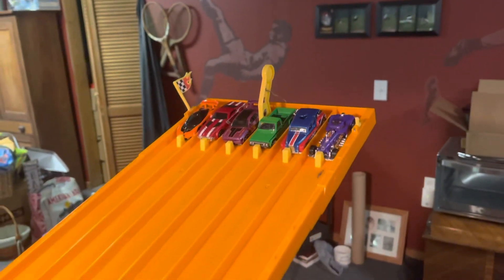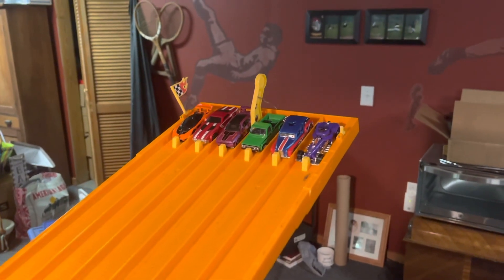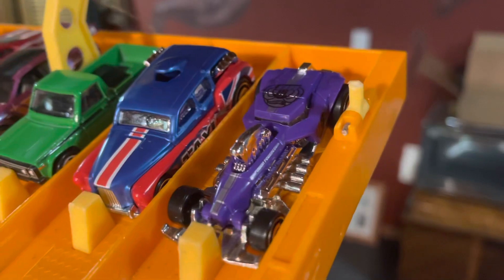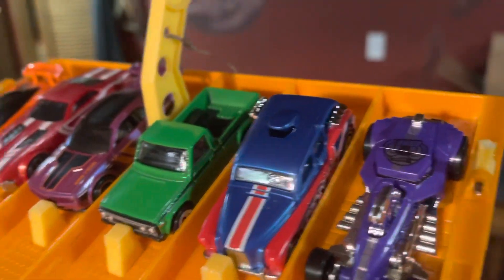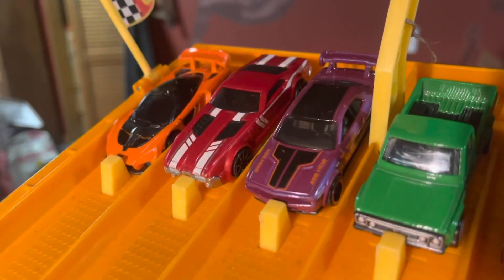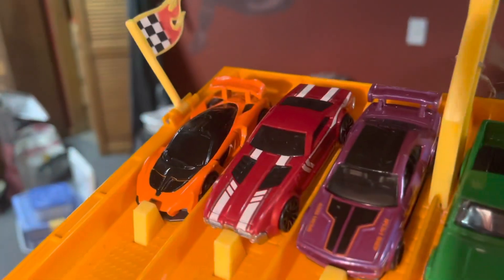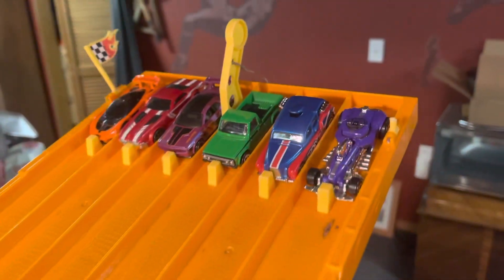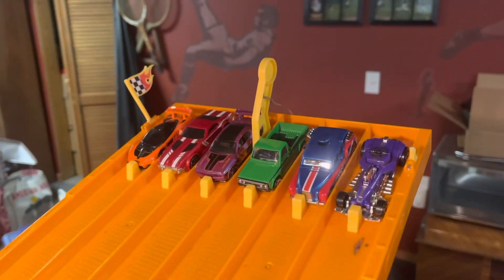Here we have our final race before the Contender Round. We've got Fusion Busta, Cockney Cab 2, the Mazda Whipu, the Dodge Challenger Drift Car, CCM Country Club Muscle, and the Orange McLaren Senna.